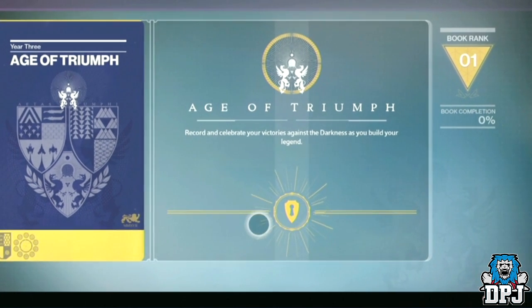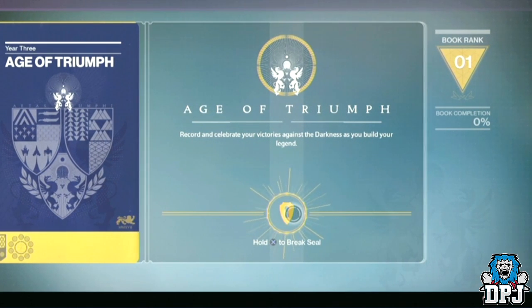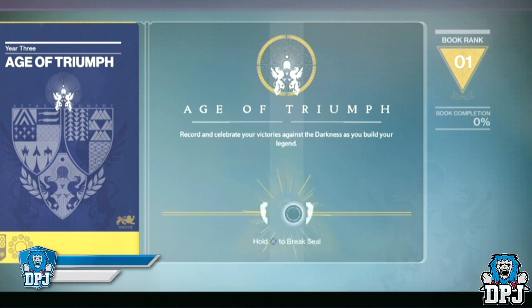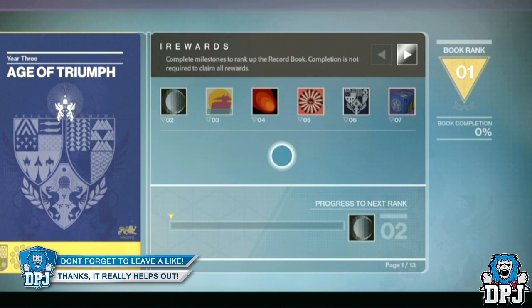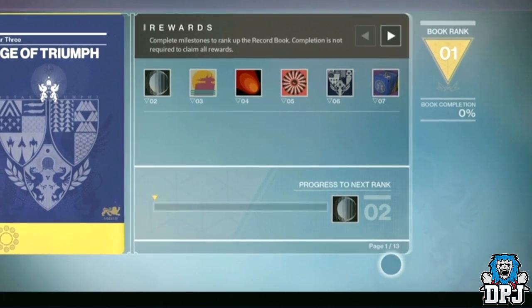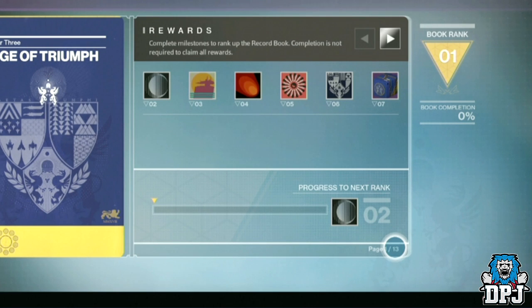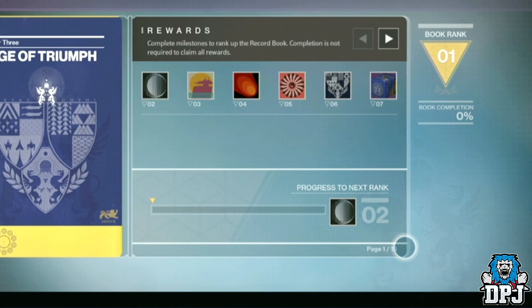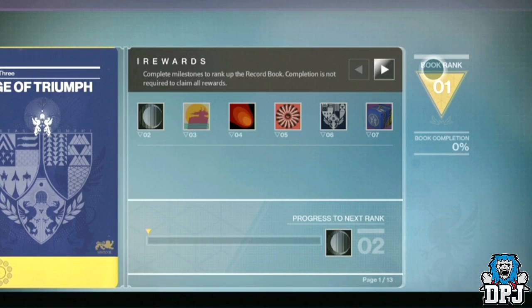The Age of Triumph record book is the biggest record book Bungie has ever created for Destiny. This book consists of 13 full pages of challenges. It's important to mention that these challenges are account-scoped, so you do the challenge once and it's completed across all three of your characters. There are only 7 rewards visible on the rewards page, but there are many more which I'll mention down the line of the video.